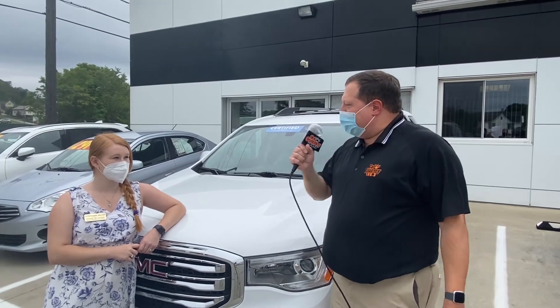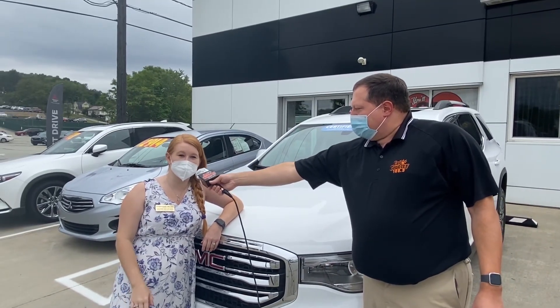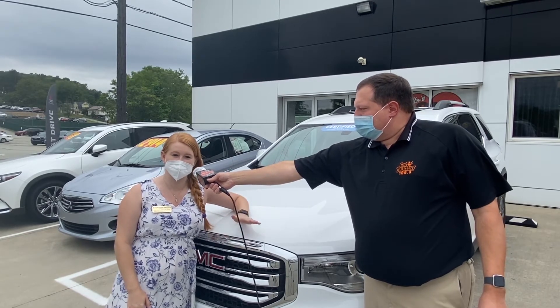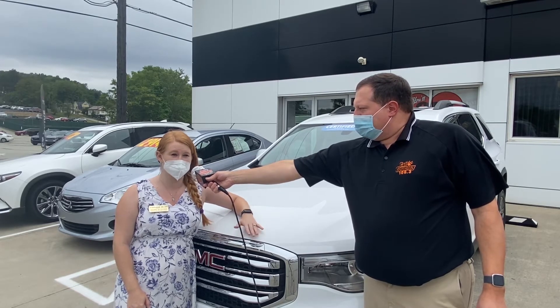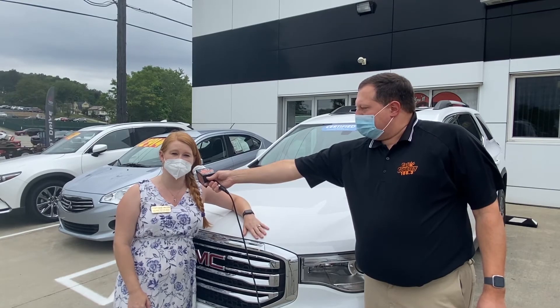Today we're here with a couple of the workers. We have Stephanie Miller with us to tell us a little bit about one of the vehicles here. My name is Stephanie, I'm a sales consultant here at Colonial Motor Mart. Today we're taking a look at the 2017 GMC Acadia SLT. It has some great leather interior, and it's also a certified unit, so you get that extra bumper-to-bumper warranty on it. It's a great vehicle, so stop in and see me.